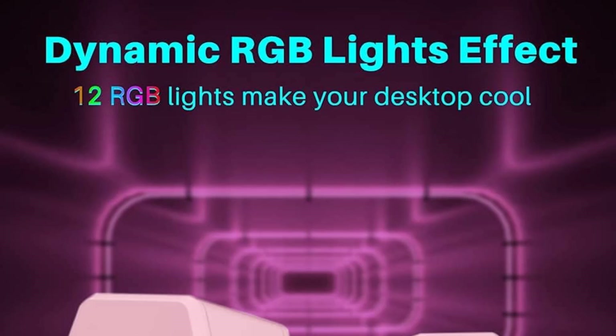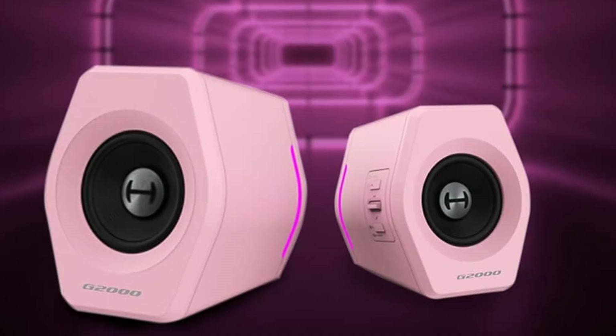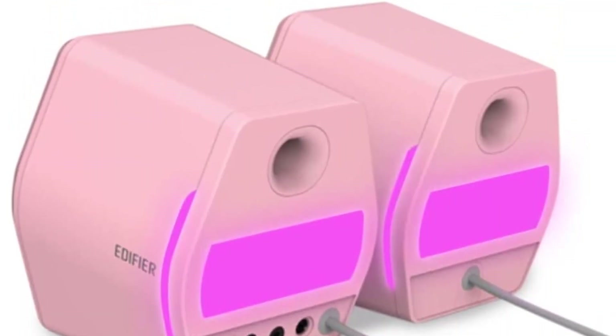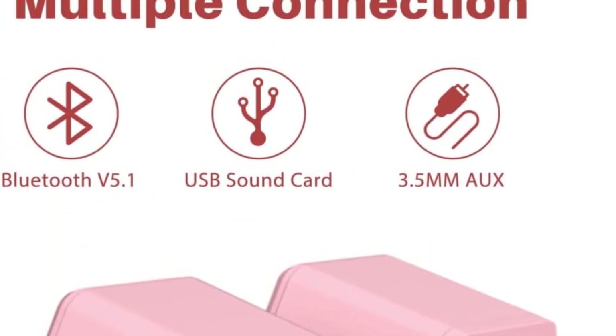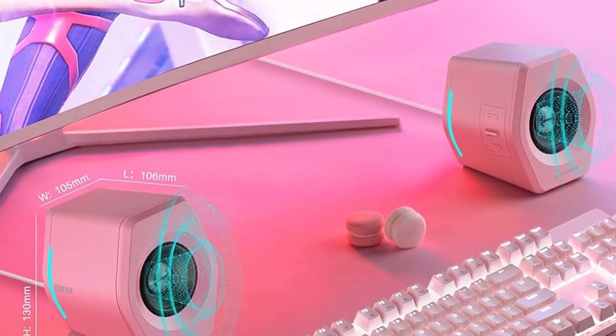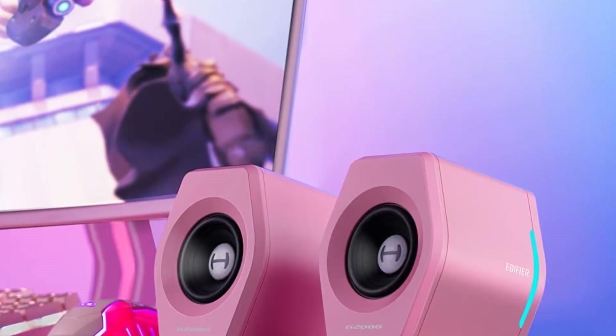The Edifier G2000 speakers are fully wireless and can connect to your computer or laptop using wireless Bluetooth or 3.5mm auxiliary if required. These speakers also come with 12 RGB lighting effects which you can cycle through to add a modern aesthetic. Overall, the Edifier G2000 are superb wireless computer speakers that deliver hi-fi sound quality and come with a mega bass port for deeper bass response.